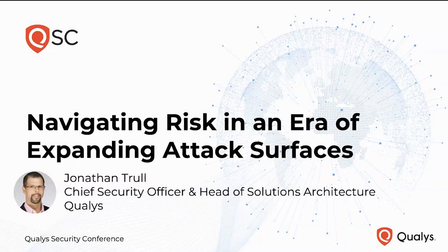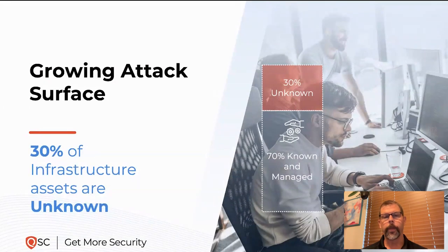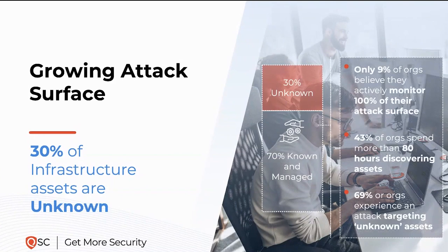The topic is navigating risk in an era of expanding attack surfaces. Attack surfaces are growing exponentially every year. When we specifically look at traditional infrastructure assets — desktops, laptops, servers running in your data centers — 30% of those are unknown to IT security teams. That means they have no context of whether that asset is being properly managed, the security or risk posture of those assets, nor any assurance that the right security technologies are running on them. Only 9% of organizations believe they actively monitor 100% of their attack surface — less than 10%.